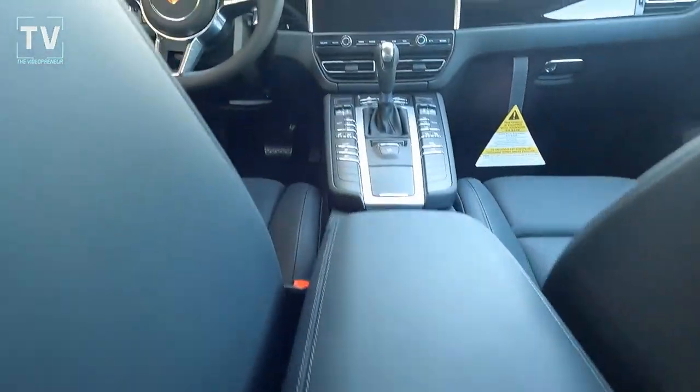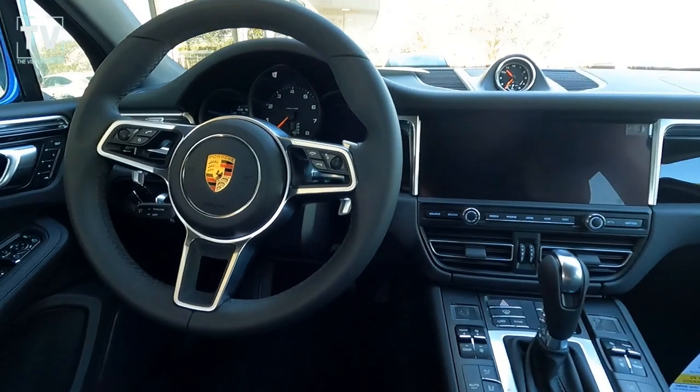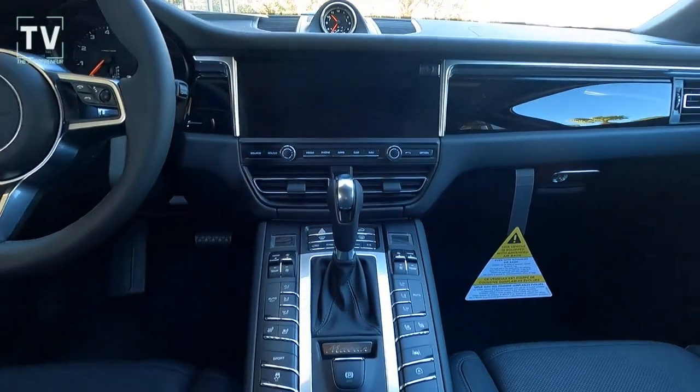Here you can see the additional power ports as well as your controls for your rear air. Moving to the center stack, there's a leather-wrapped heated steering wheel, which is great for those cold mornings.